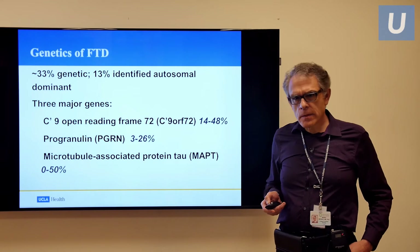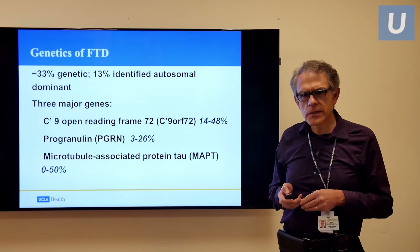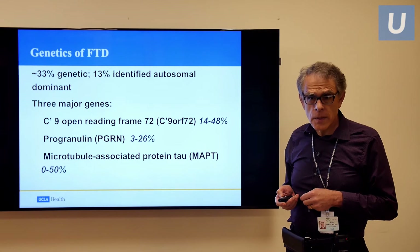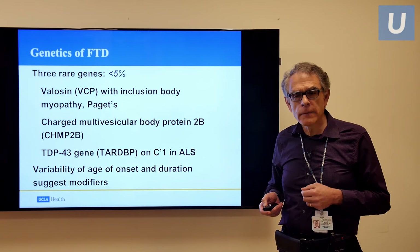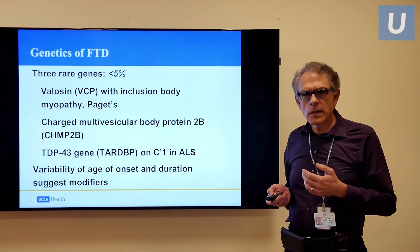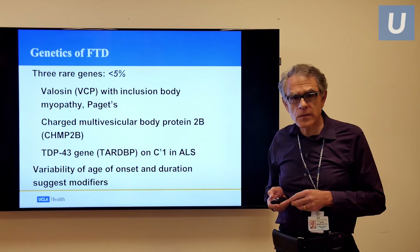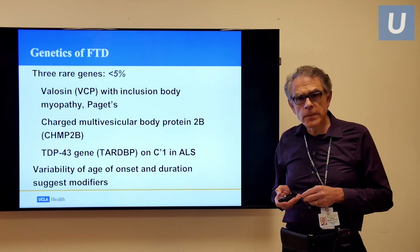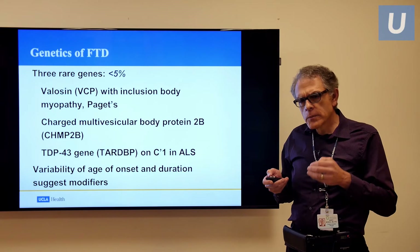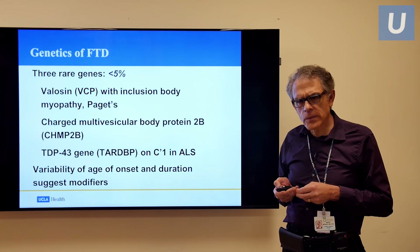A few words about genetics. About a third of patients have some genetic background, but we've only been able to identify a clear gene in 13%. The main genes are C9ORF72, the MAPT gene, and the progranulin gene. There are three rarer genes: the valosin-containing protein gene, the charged multivesicular body protein 2B gene — which, as far as I know, has only been described in Denmark — and the TDP43 gene. As we move forward, we keep discovering genetic reasons for the deposition of these abnormal proteins in frontotemporal dementia.